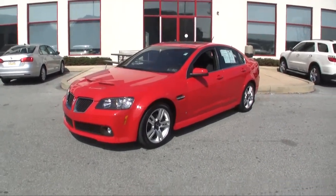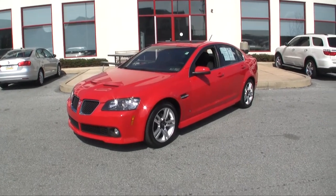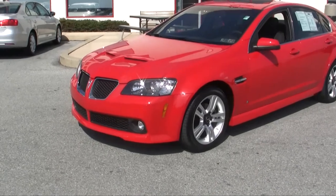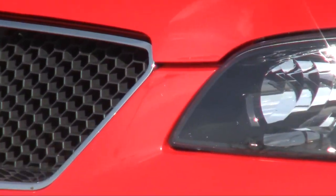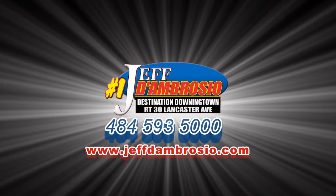All you need to do is come down and test drive if you'd like, but if you want to know if it's still here and get that special price, call and schedule your test drive at 484-593-5000. You could be driving away in this beautiful 2008 Pontiac G8 today.